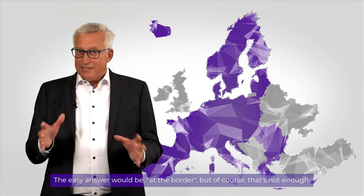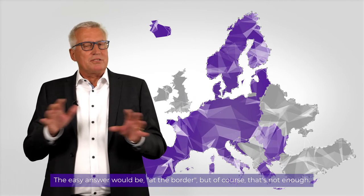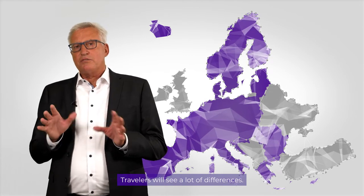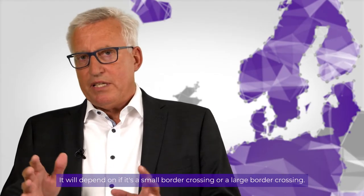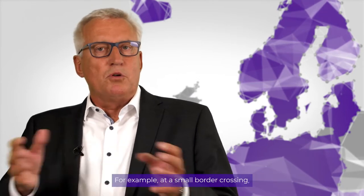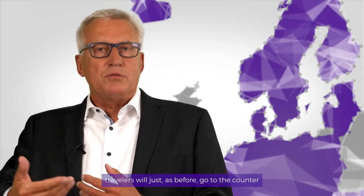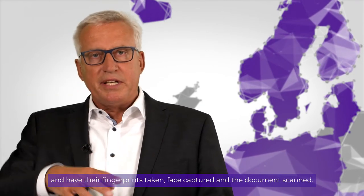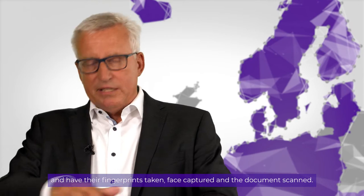The easy answer will be at the border, but of course that's not enough. Travelers will see a lot of differences. It will depend if it's a small border crossing or a large border crossing. For example, at a small border crossing, travelers will just, as before, go to the counter and have their fingerprints taken, face captured, and documents scanned.